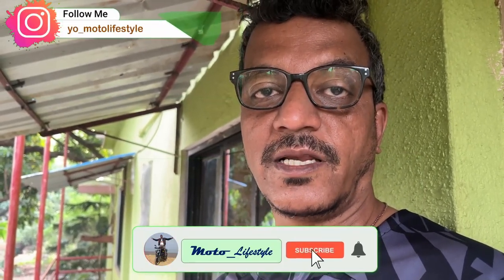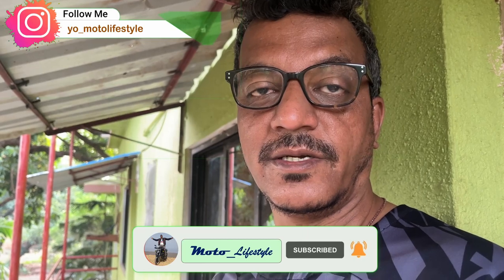Hey guys, good morning. It is 7:30 AM and I will wrap up. So I will end this video and we will leave now. I hope that this video will be liked. If you like this video, please like, share, subscribe, and don't forget to like the channel. Goodbye, take care.